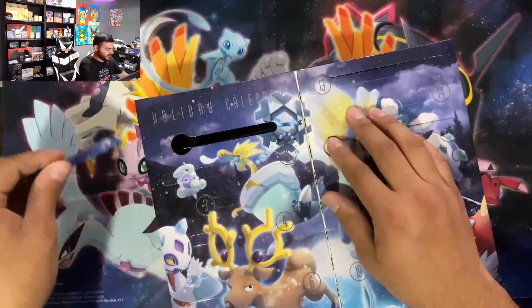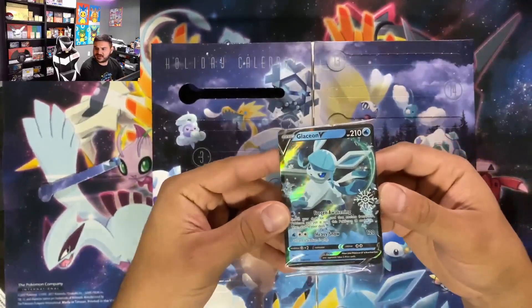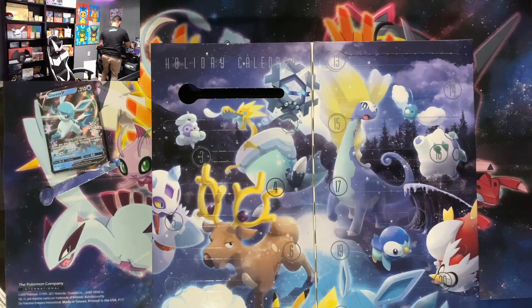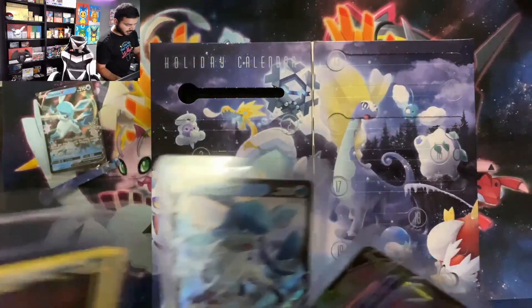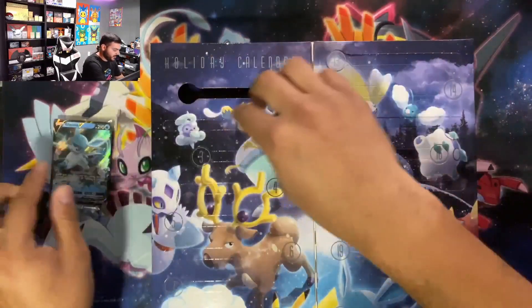Box number one, slide number one: the Glaceon. Didn't this Glaceon come out last year as well? I'll have to go back and look. No, I think it was not the Glaceon that was on there last year. I have this one but it doesn't have a stamp so I don't think it is — I think it's just one I had in there and I'm confusing it. I'll have to go watch that video. Here's the Glaceon!